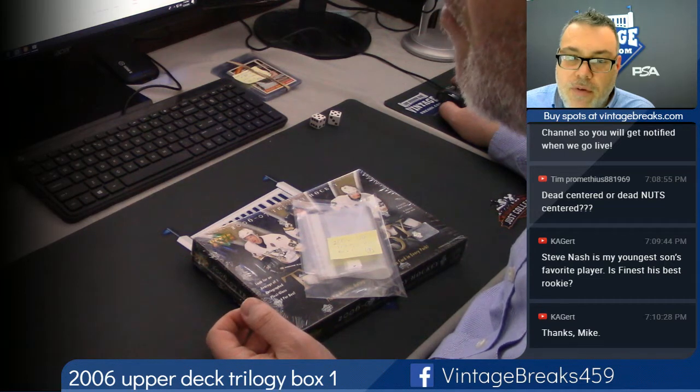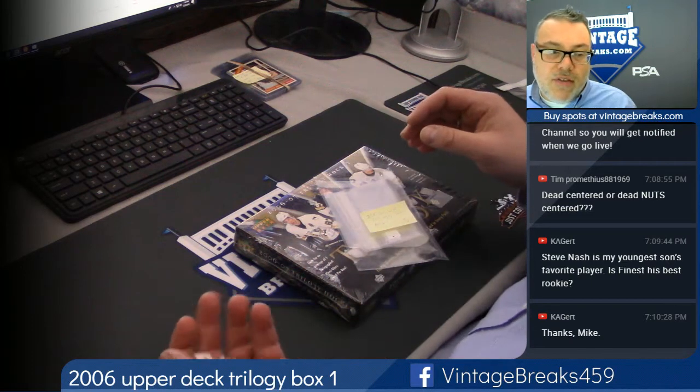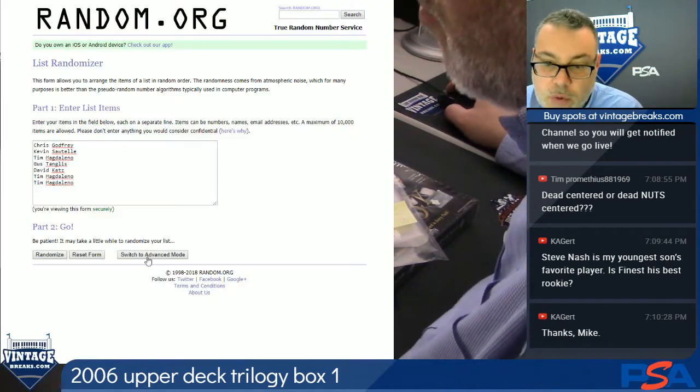We have a $30 snapper running. Make sure that you get your purchases in real quick so you can get in before we close it out. 2006 Upper Deck Trilogy Hockey — 9 on the random. Good luck, everyone.